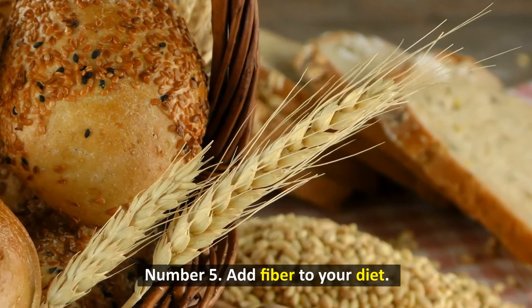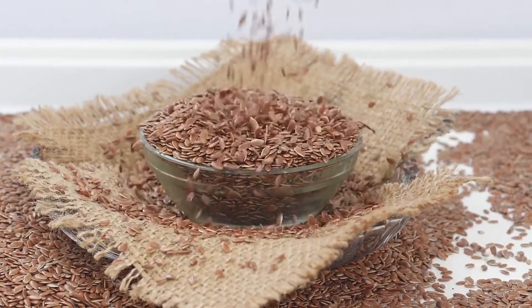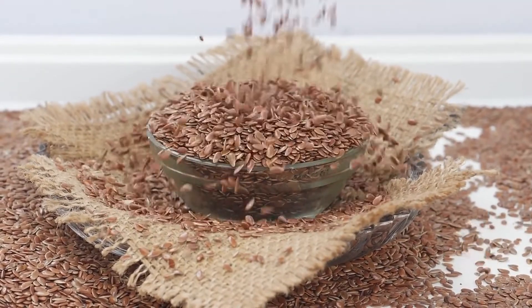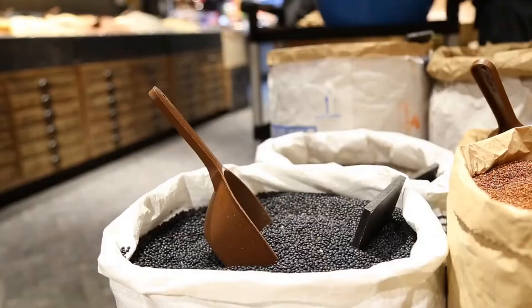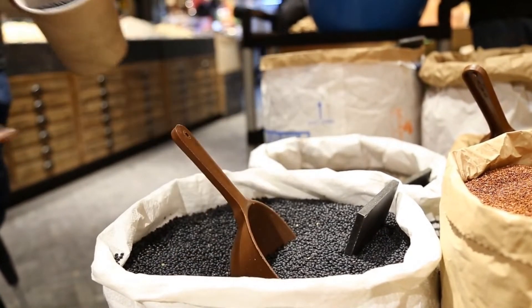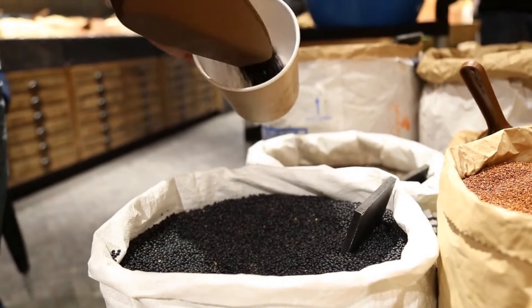Number 5: Add fiber to your diet. Fiber is a nutrient that moves through your body undigested, helping to stabilize blood sugar, slow stomach emptying, and keep you feeling full longer. Multiple studies demonstrate that fiber has a powerful effect on weight loss. To optimize your health and increase weight loss, aim for at least 25-38 grams of fiber daily from foods like fruits, veggies, legumes, and whole grains.